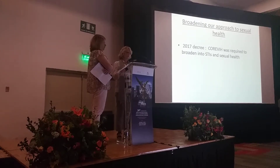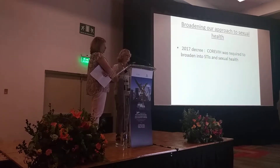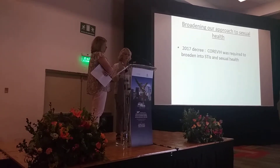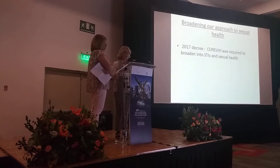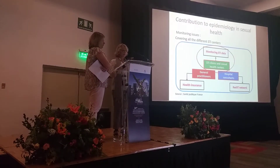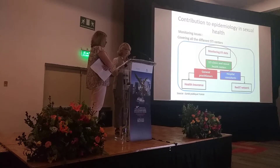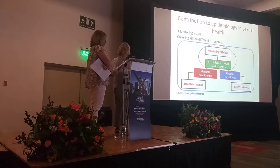Following the new decree of 2017, the Coriby must now address STIs and sexual health more broadly. The Coriby staff were trained in 2018 on such topics. Knowledge is put into practice during prevention sessions and enables us to talk with various population groups. Recently, we started collecting data on STIs and sexual health within different organizations such as sexual health centers, and complementarily with other actors including health insurance and RESIST network.